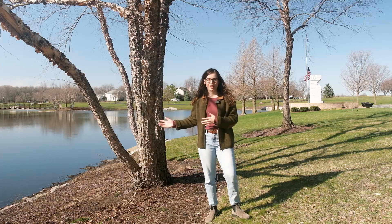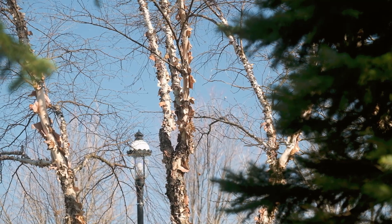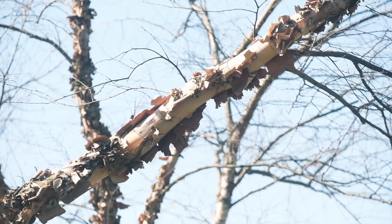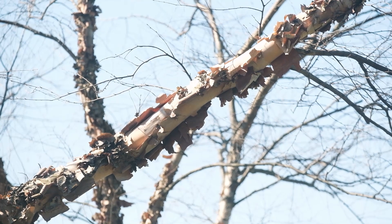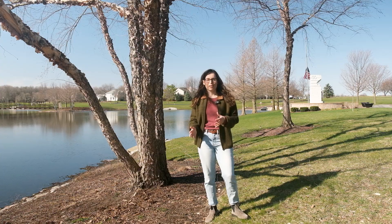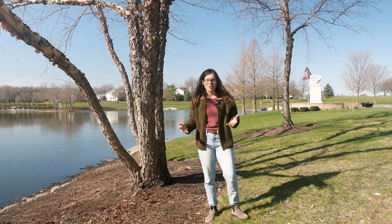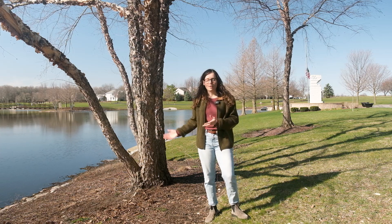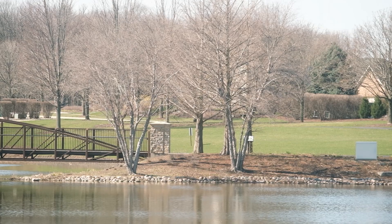Next up we have river birch. You can identify river birch by its very peely bark — thin bark peeling off in big strips. In some cases the branches are actually quite bare. It also has a brownish-red color. You can find river birch, like their name suggests, by water — along waterways, in low areas where water collects, or like this one, planted by a man-made pond.